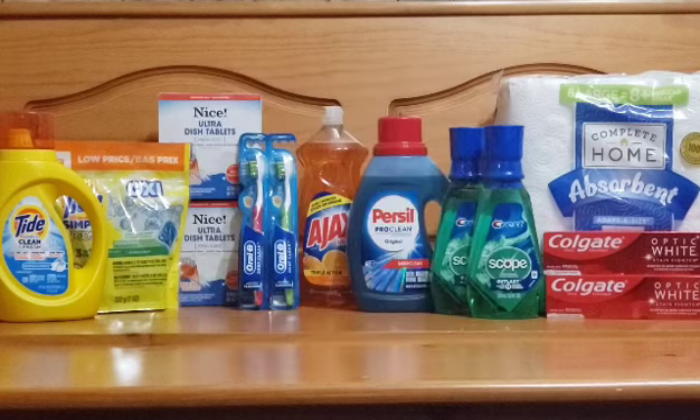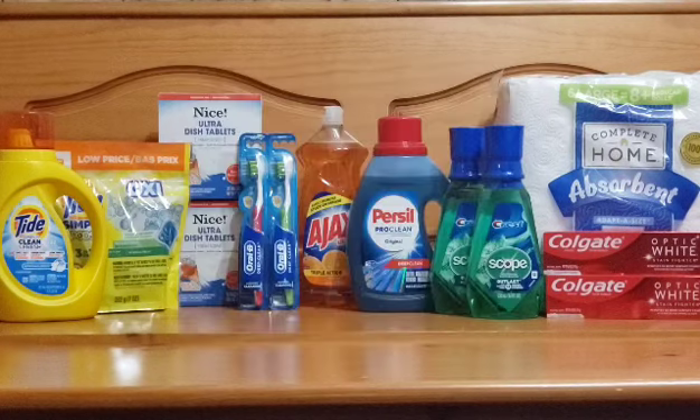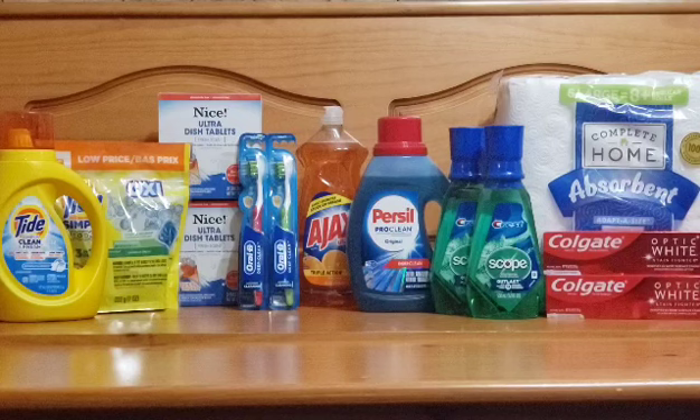The next deal is on oral care: Oral-B toothbrushes or the Crest Sculpt mouthwash. Crest toothpaste is also included — make sure you check your store tags and scan items in store to confirm they're included. The promotion is buy two and receive a $3 register reward. They're priced at $2.99 each, so two will be $5.98. Use a $3 off two digital coupon from the Walgreens app to bring your subtotal down to $2.98 plus tax. You can use 3,000 points to get this for free after the $3 register reward — you'll pay tax only.